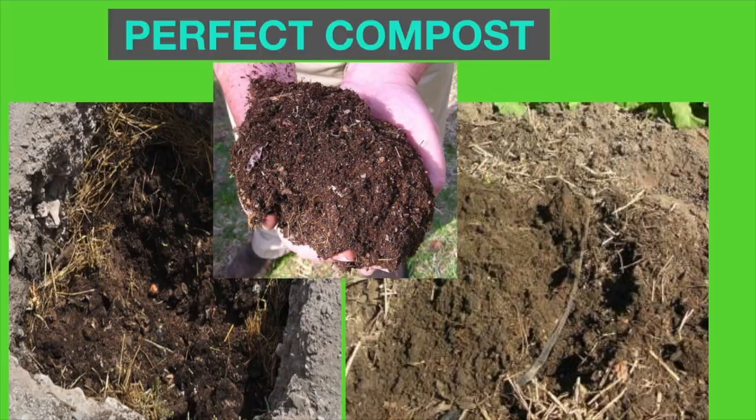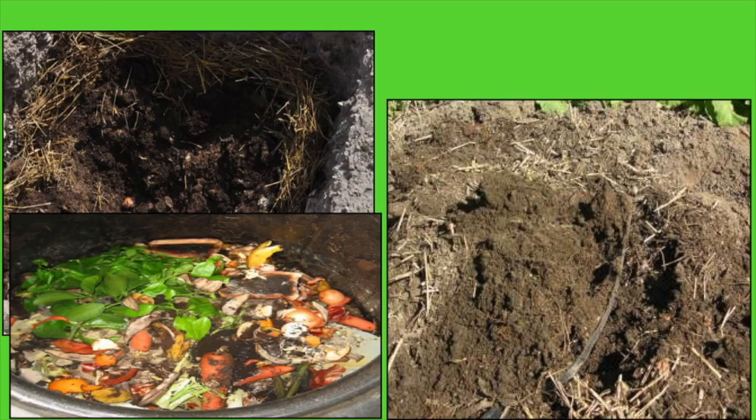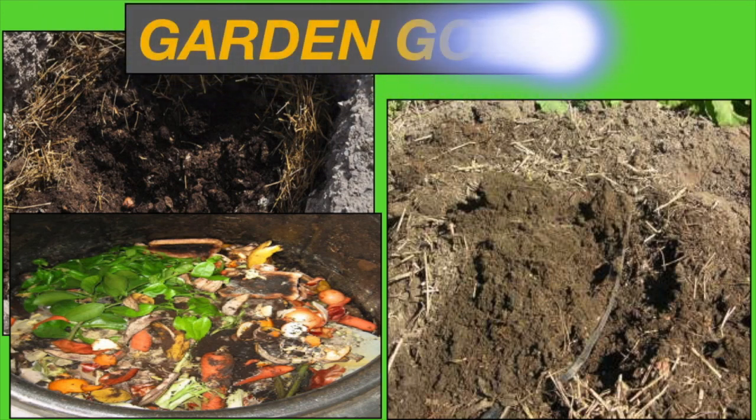Perfect compost has a fine crumply texture and an earthly smell. In the final compost, the original ingredients that made the compost will no longer be visible, having transformed into a dark-looking, even consistency.